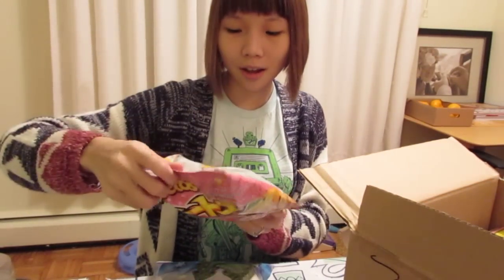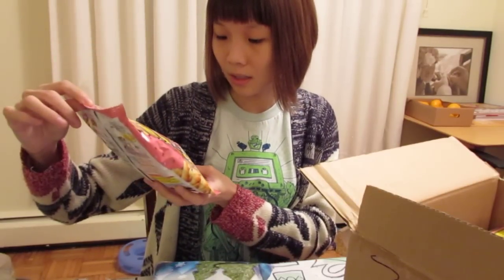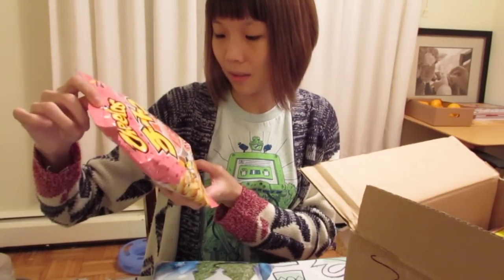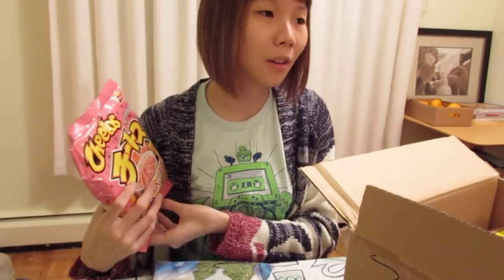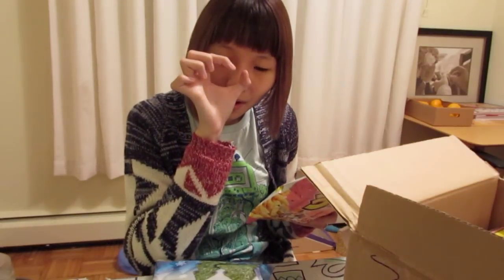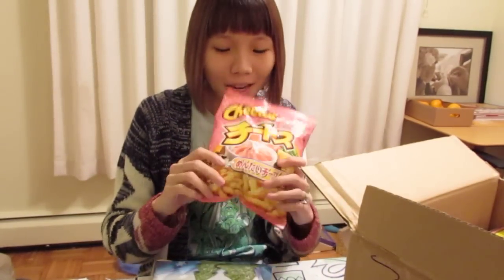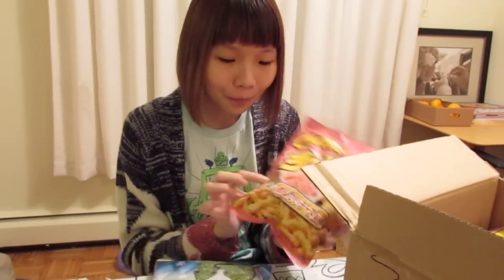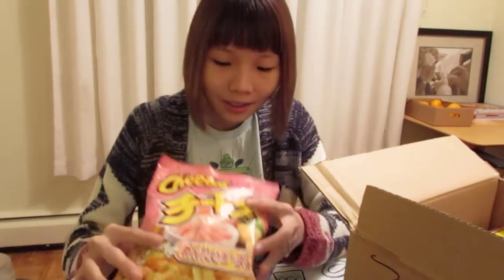And next, Cheetos! But not the normal Cheetos — it's Mentai Cheezu Aji, so it's like mentaiko flavor. Do you guys know mentaiko? It's like a red seafood — fish roe. So it's a mentaiko cheese flavor Cheetos. That's exciting. I'm going to do a taste test on that too.